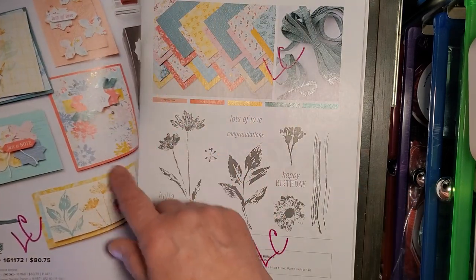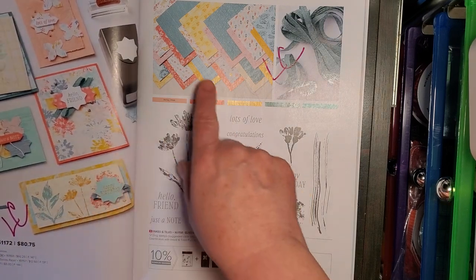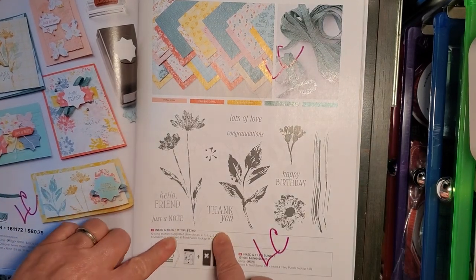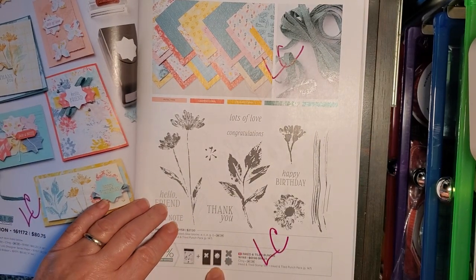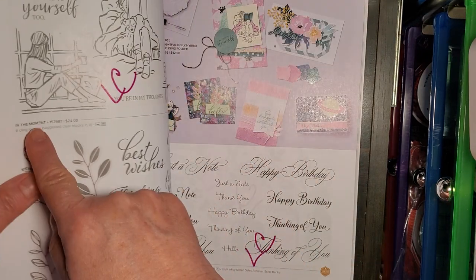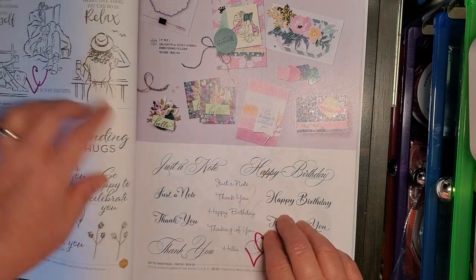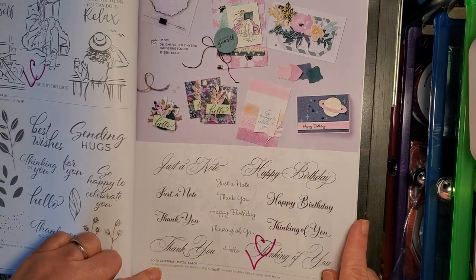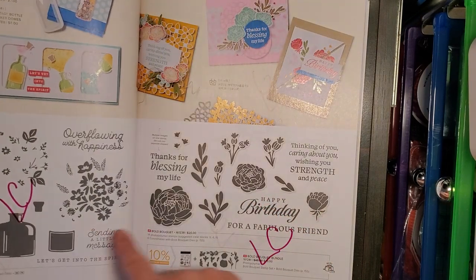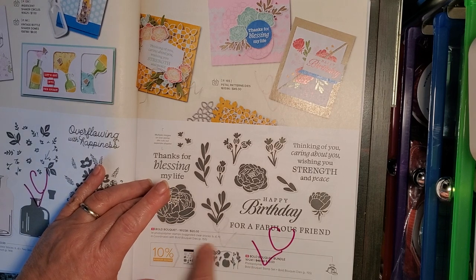Inked Botanicals — I love this paper, it's so beautiful. The paper, the ribbon, the coordinating Inked and Tiled stamp set, and the punch — all going on the Last Chance list. In the Moment stamp set. Go To Greetings stamp set. Bottled Happiness stamp set. Bold Bouquet Bundle — stamp set and dies.